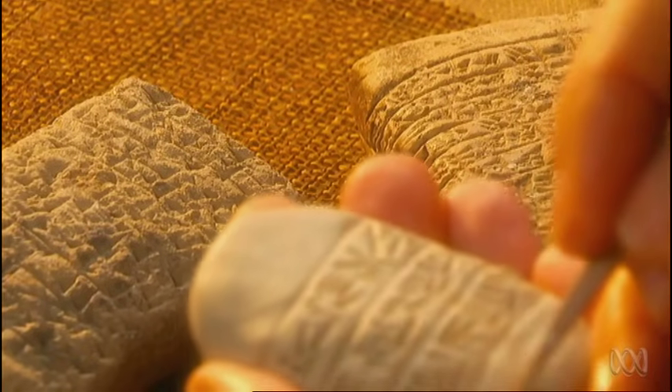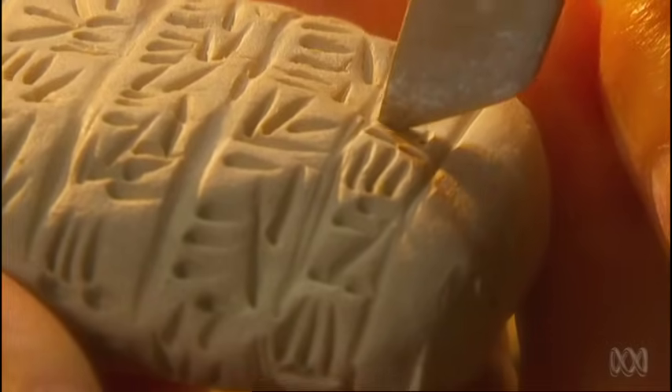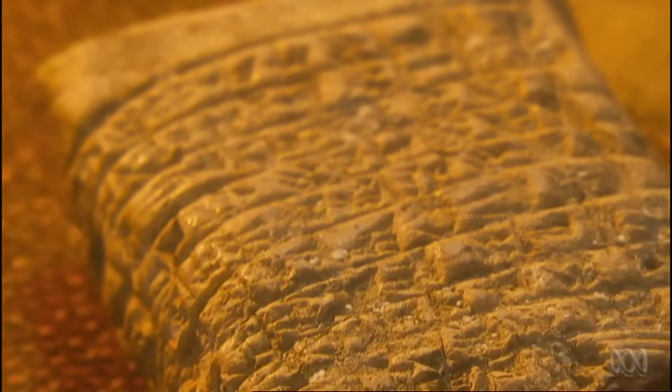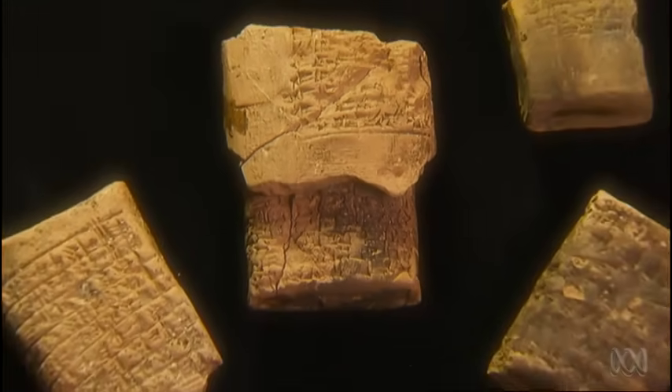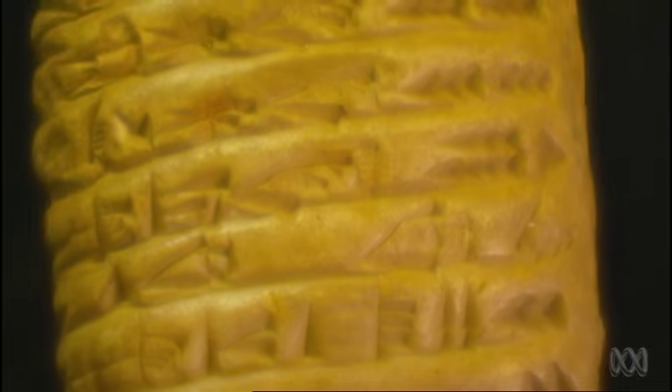They're evidence of the very first written communication between humans, and as such they are very special indeed. Cuneiform documents cover largely the first half of human history as it's been recorded — everything from political affairs right down to economic practices, from 3400 BC right up to the time of Christ.